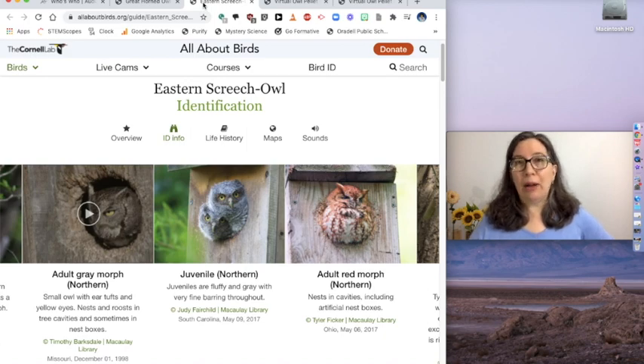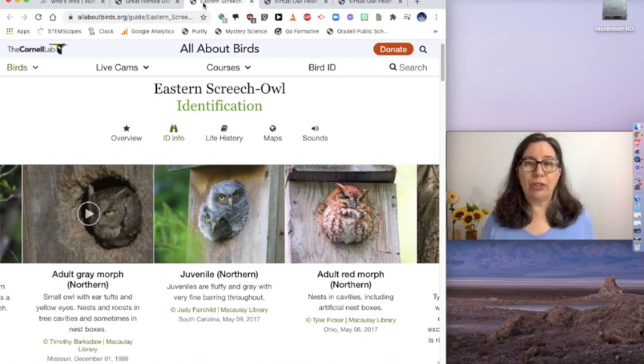No matter what kind of owls they are, they all have a couple of really cool adaptations that help them survive. They sneak up on their prey, so if they were very noisy they wouldn't be very successful hunters. They have very fluffy feathers, and when they fly at night their feathers hardly make any sound at all, and that helps them sneak up on their prey.